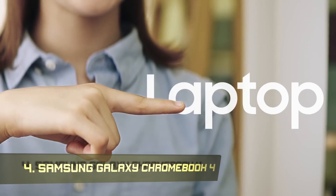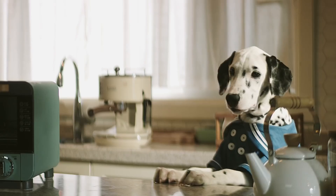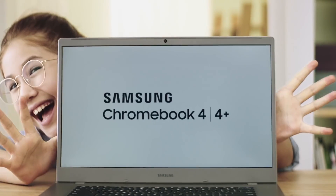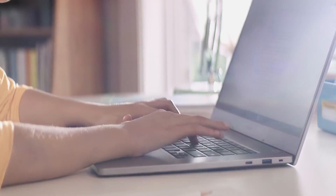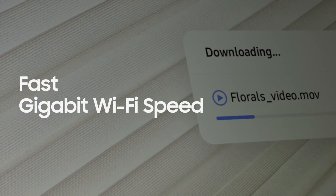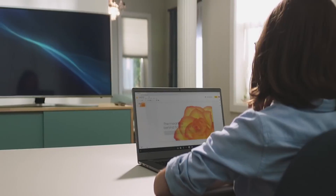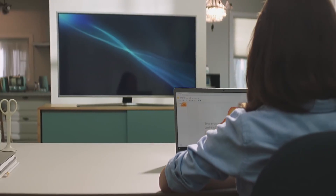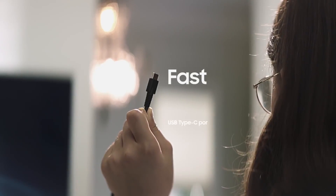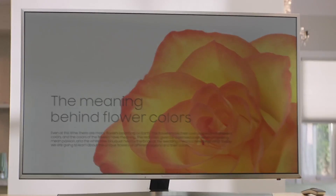Number 4: Samsung Chromebook 4. Now $50 off, the Samsung Chromebook 4 is at its lowest price yet. It's the ideal choice for anyone looking for a high-quality budget laptop with long battery life. It has an 11.6-inch 1366x768 display, Intel Celeron N4000 dual-core CPU, 4GB of RAM, and 32GB of storage space.